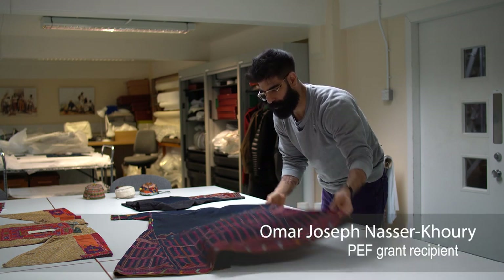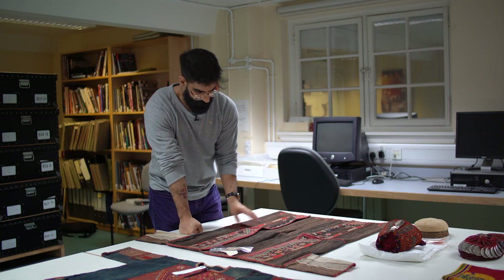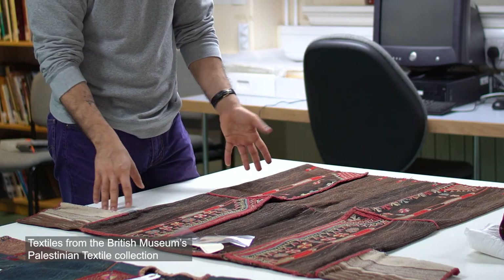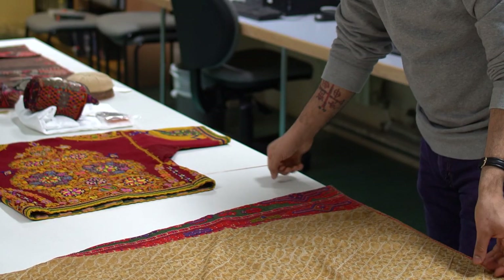My name is Omar Joseph Nasser Khouri. I'm an anti-fashion designer. I specialize in textiles from Palestine. I studied fashion design and technology at London College of Fashion and later social anthropology with an emphasis on Palestinian textiles at Goldsmiths.